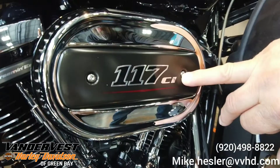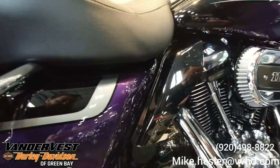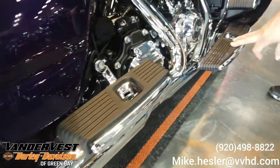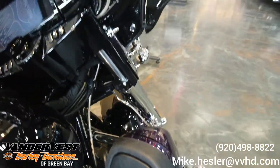Milwaukee 8, 117 cubic inch, single cam engine. We've got the Kahuna collection that comes with the CVO boards as you come through here. Highway pegs. Grips.